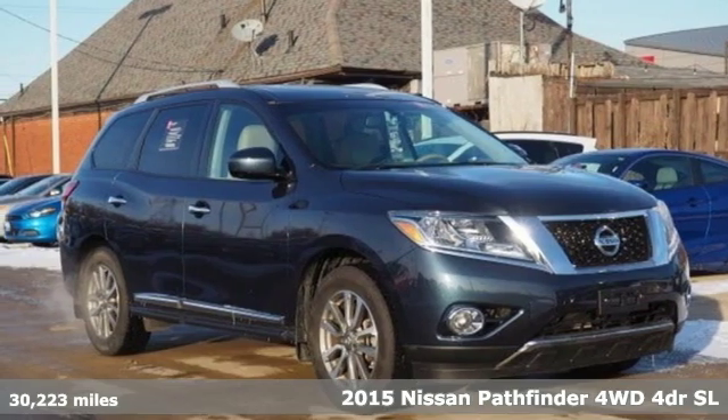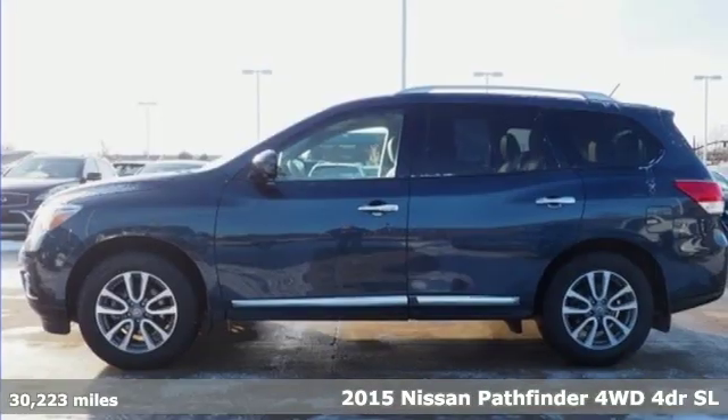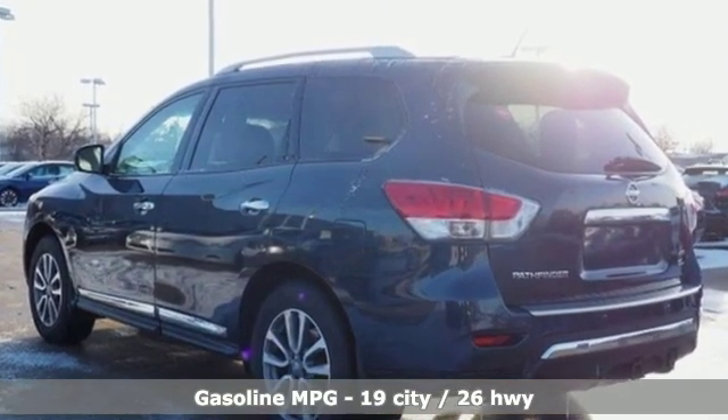It's a certified 2015 Nissan Pathfinder. Leave no child, nor boat, nor trailer behind in this Pathfinder. Thanks to its comfortable seating for seven and strong towing capability, it comes nicely equipped with features you'll love.